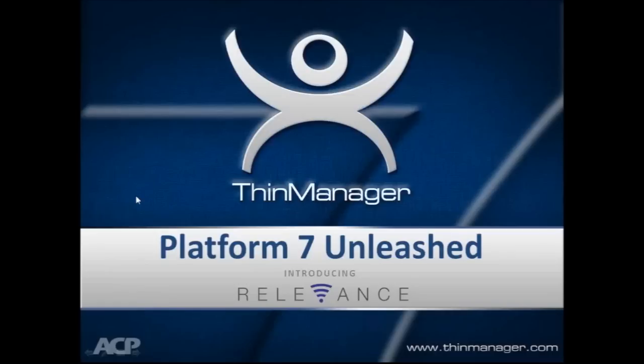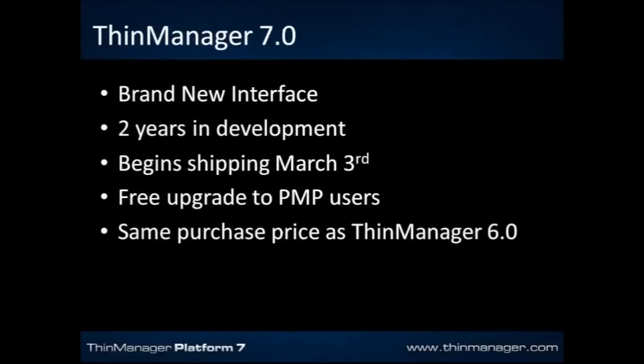Today's presentation is called Platform 7 Unleashed. In talking about 7.0, we have a brand new interface coming out. This release has been two years in development — the longest period of time we've ever gone between releases since our initial release of the product in 1999.